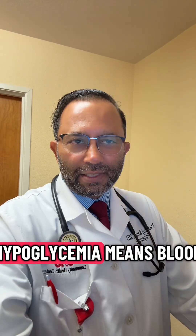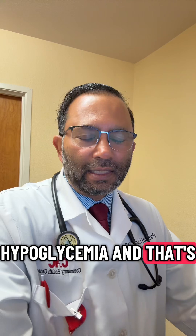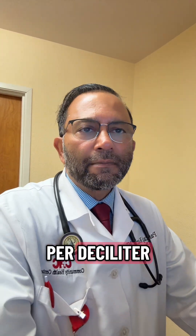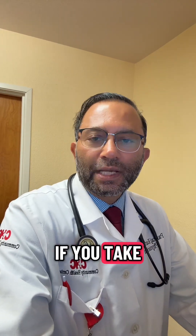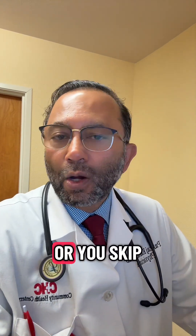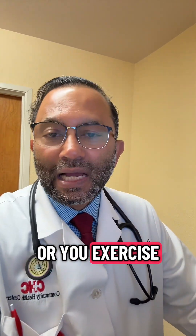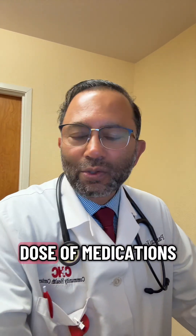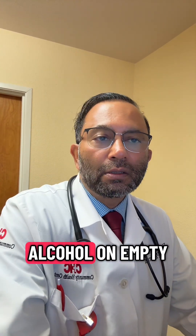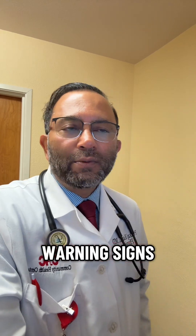What is hypoglycemia? Hypoglycemia means blood sugar is low — by definition, usually below 70 milligrams per deciliter. It only happens if you take too much insulin or medication, skip or delay meals, exercise without adjusting your diabetes medications, or drink alcohol on an empty stomach.